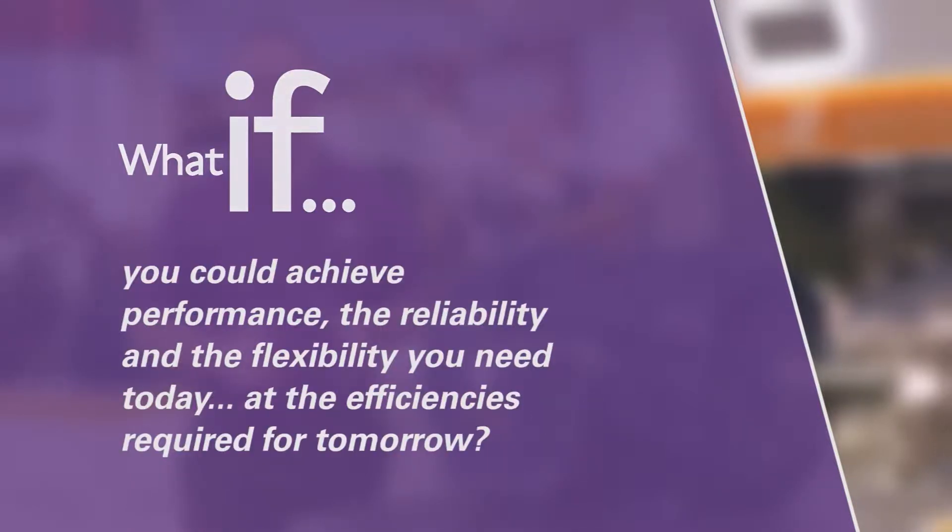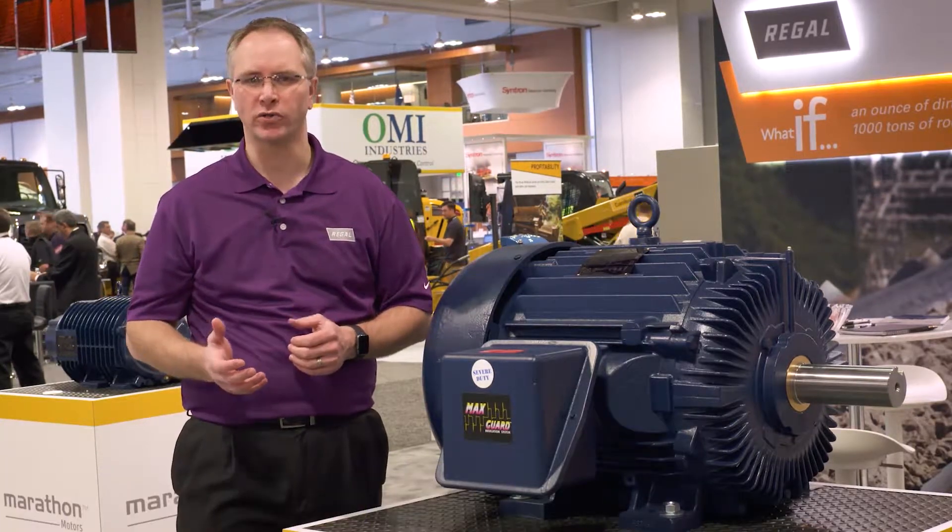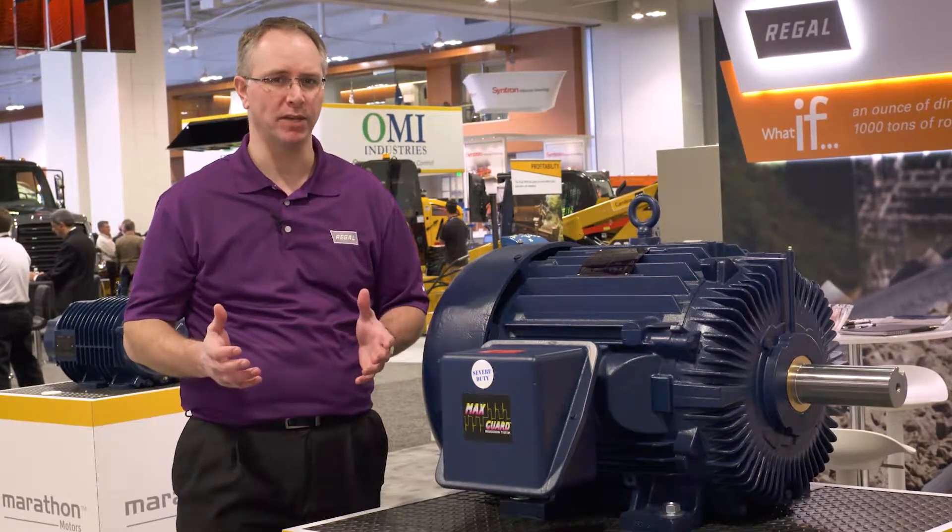What if you could achieve performance, the reliability, and the flexibility you need today at the efficiencies required for tomorrow? Hi, I'm Jared with Regal and I'm talking with customers about how Marathon Motors stand ready to meet all their aggregate needs.